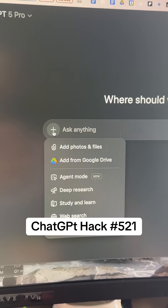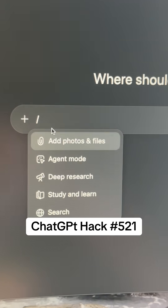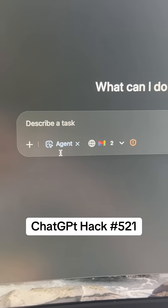The setting is called Agent Mode. You click that, or you can just hit the slash and then go to Agent Mode.